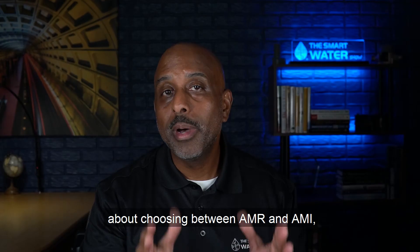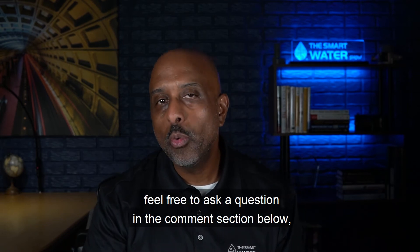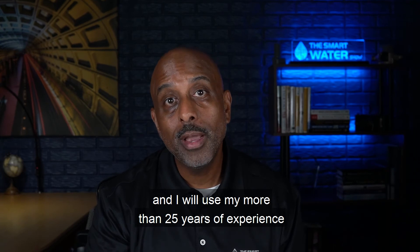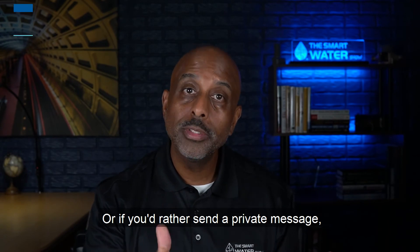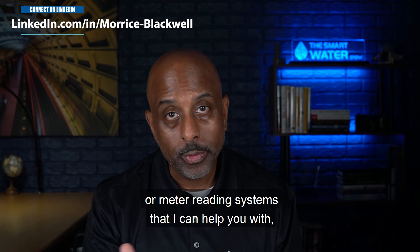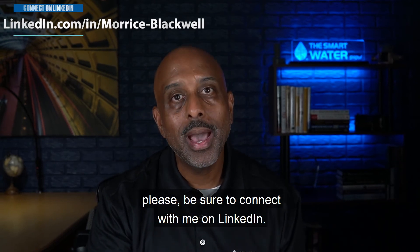If you have any questions about choosing between AMR and AMI, feel free to ask a question in the comment section below. I will use my more than 25 years of experience in the water utility industry to personally provide you with an answer. Or if you'd rather send a private message, or have any questions related to metering or meter reading systems, please be sure to connect with me on LinkedIn.